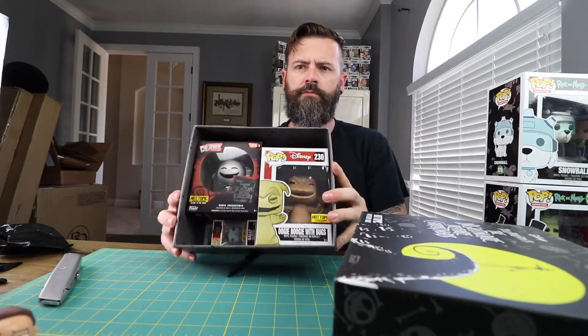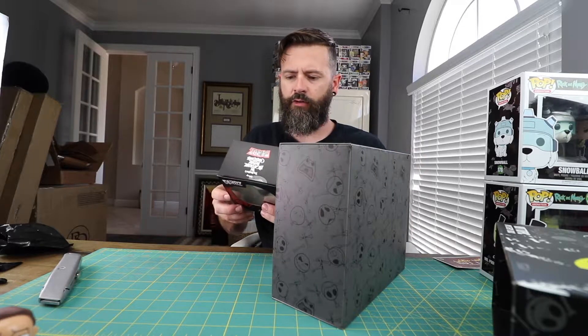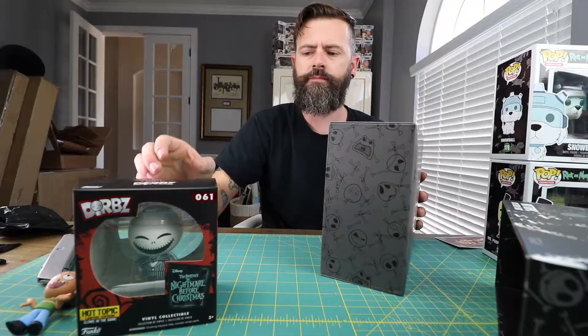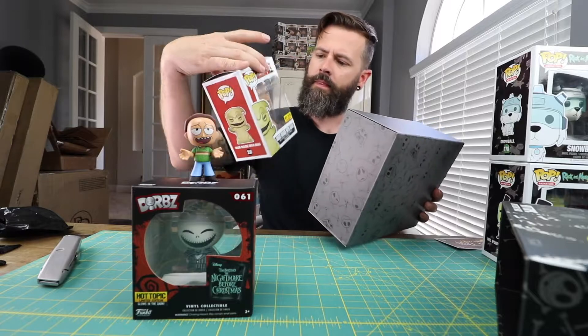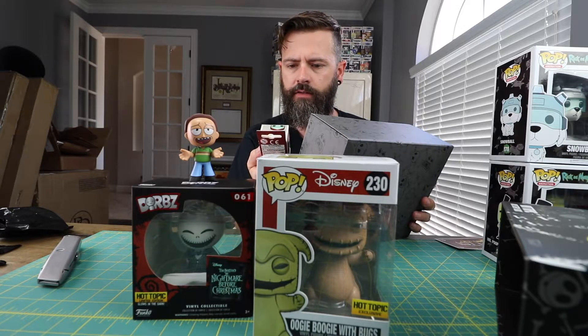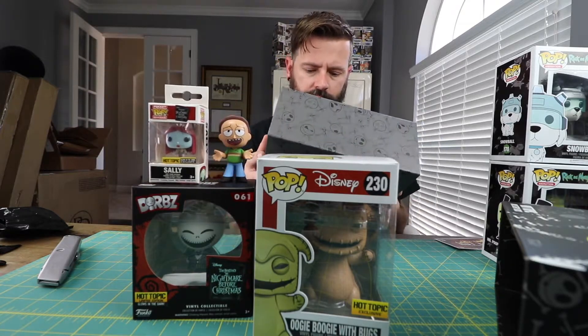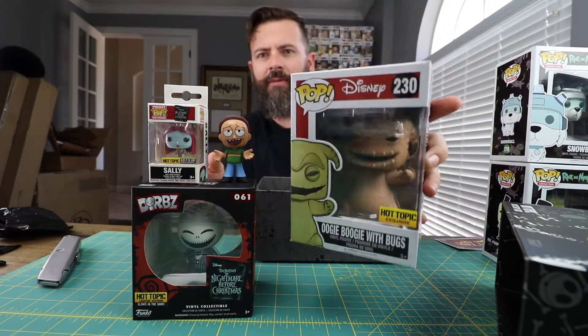That's pretty cool. Got a Jack Skellington Dorbz — glows in the dark. Don't really collect them, but it's pretty neat. Got the Oogie Boogie with bugs — Hot Topic exclusive. That thing's cool, I haven't seen that one yet. And then a pocket keychain — Sally pocket keychain. That's pretty neat. I guess that was worth 25 bucks, maybe. I don't know, but it's cool. I like them.